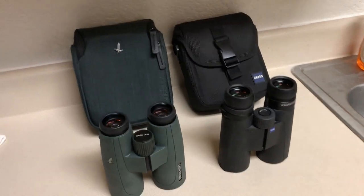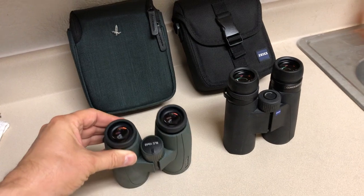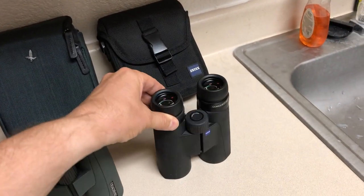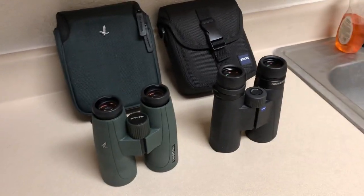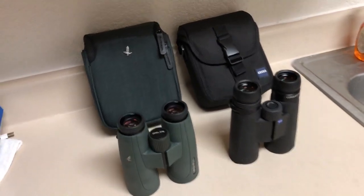The only small optical difference I can see is that the Swarovski's seem to have 22mm eyepiece lenses whereas the Zeiss have 24mm. It probably doesn't make as big a difference since it's not the objective lens, and both objective lenses are about the same size. But overall, you have to ask yourself: are the Swarovski's worth eighty percent more?